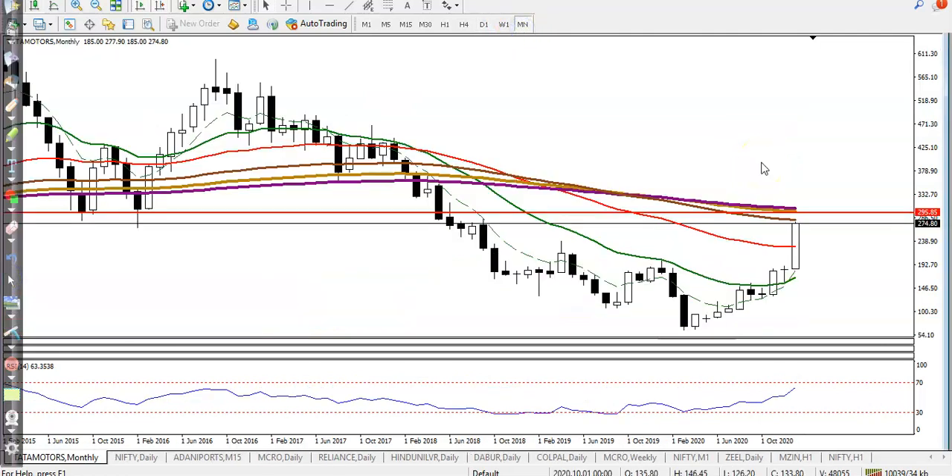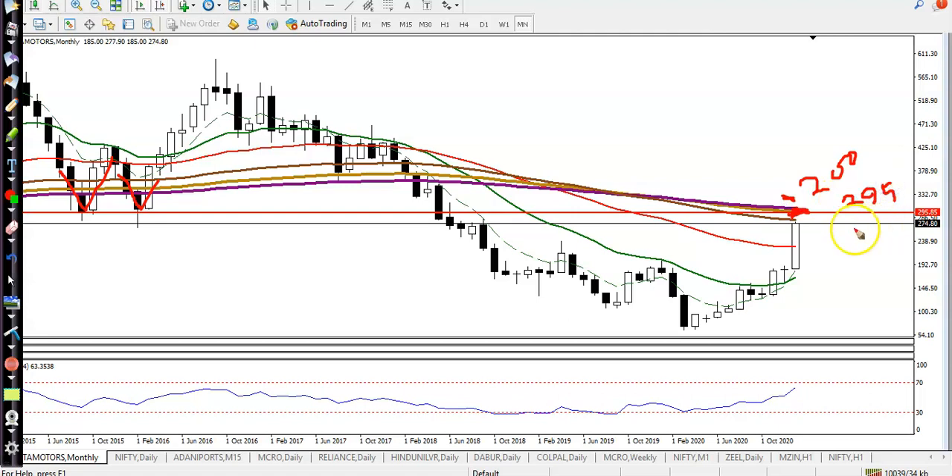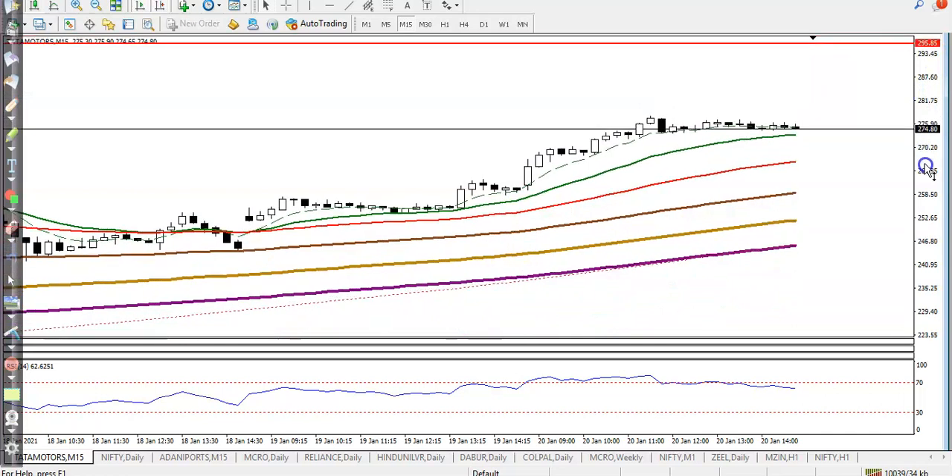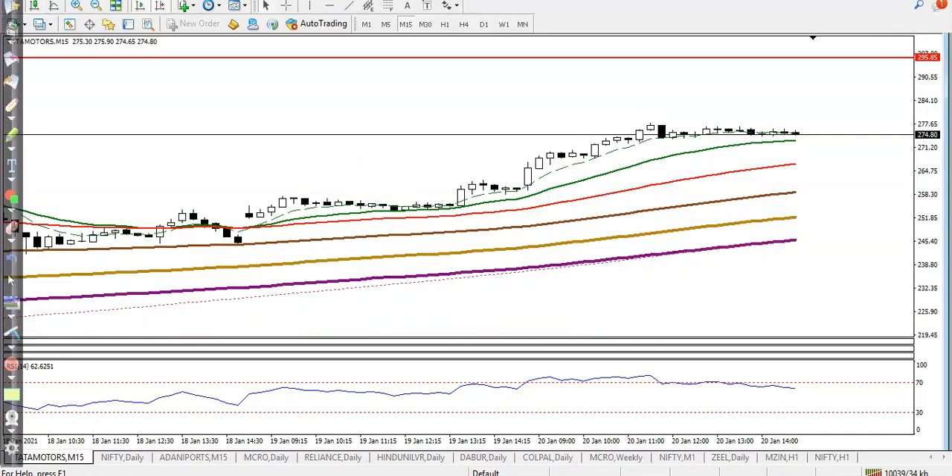On the monthly chart you can see there is a strong resistance right now and the 200 exponential moving average — price is just below that resistance line. That is why I'm not looking for buy. If price breaks the level of 295, then definitely I'll go for buy after that. In the smaller time frame they're running an uptrend but the resistance line is a little more above, so I stopped buying here.